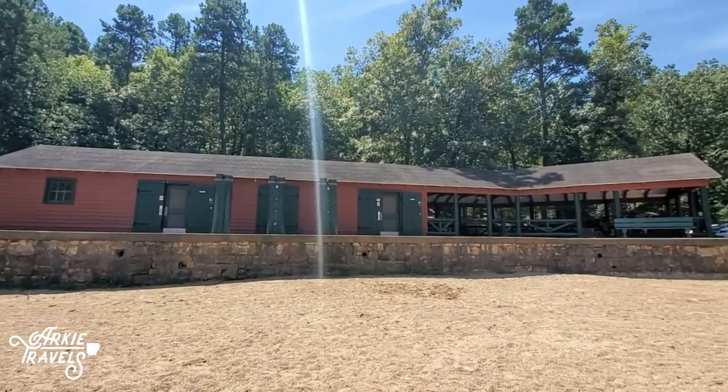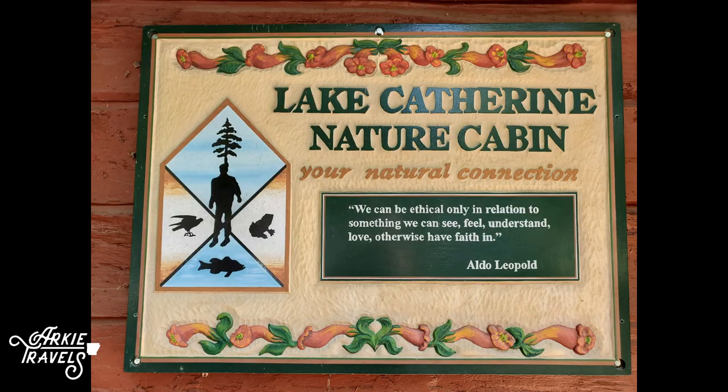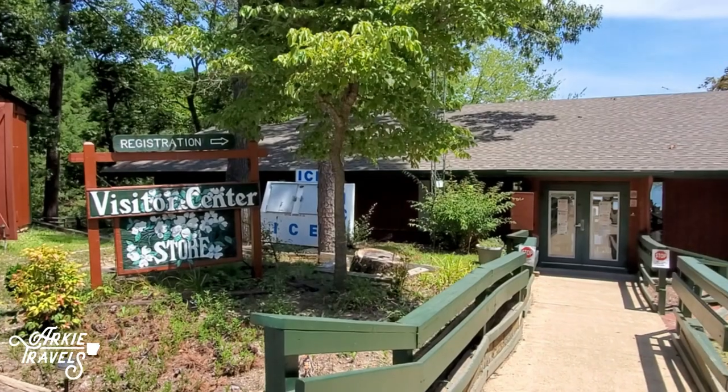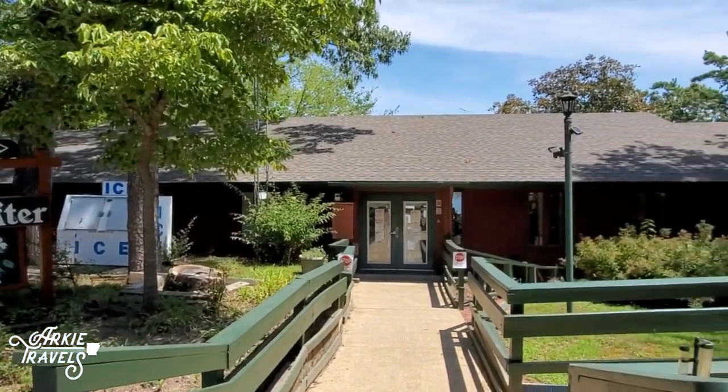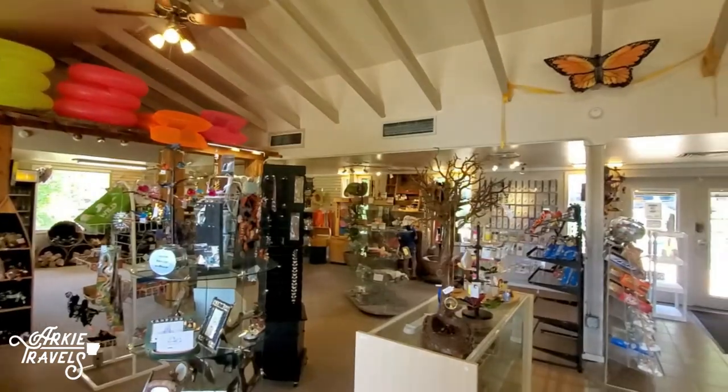During the summer months, you can check out the interpretive programs and exhibits in the historic CCC-built nature cabin. The Visitor Center also houses a park gift shop and store for all the necessities like ice, firewood, and snacks.